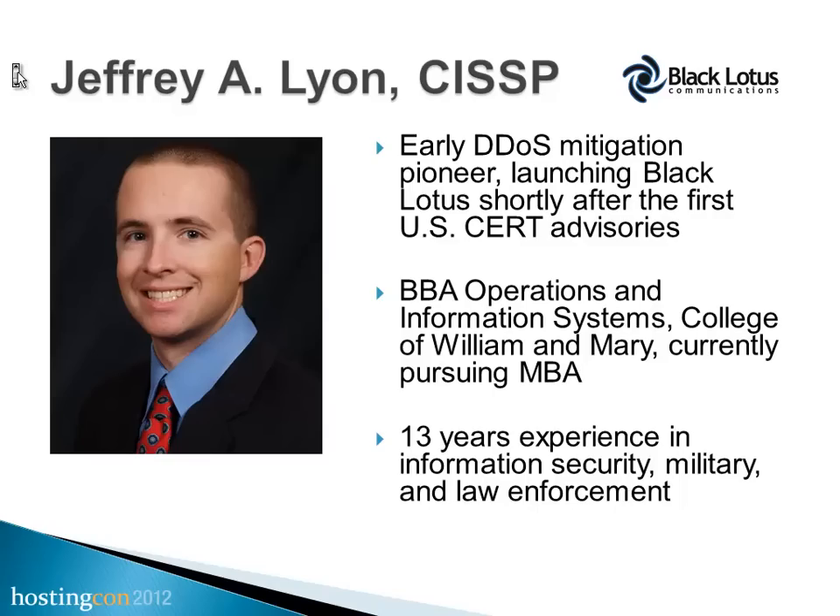My background: when the first U.S. CERT advisories came out in '99, that's basically when I jumped into the business and started up Black Lotus. DDoS mitigation has really been a huge product probably ever since about 2007. There was that early era from '99 to 2007 where many of us were in the market, but it wasn't a huge business. Now that attacks are going exponentially, DDoS mitigation is a real threat, and it's time that hosting providers figure out how to protect themselves and their customers so they remain relevant in the market.